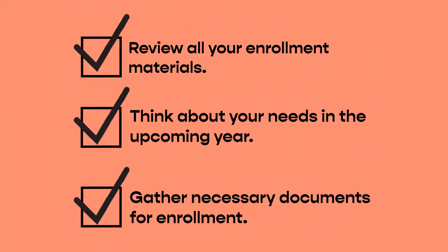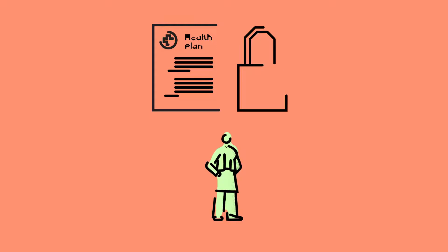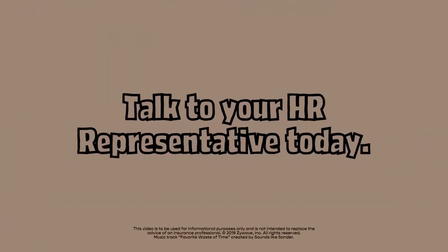Now that you've thought about all this, you're ready to start electing your benefits. Remember that your benefits are essentially locked in for an entire year, so don't breeze through this decision. When you're finished, save a copy of your elections for your personal records. For more information about the election process and your benefits, speak with your HR department.